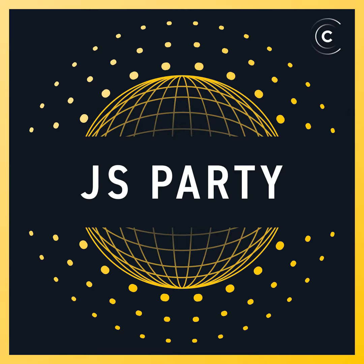This is JSParty, your weekly celebration of JavaScript and the web. Find us on the web at jsparty.fm, where you'll find our popular and recommended episodes, clips, and more. Big thanks to our partners at fly.io — over three million apps have launched on fly, including ours. You can too in five minutes or less. Learn how at fly.io.